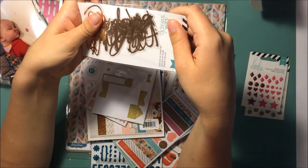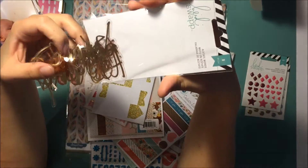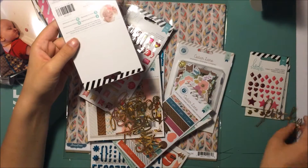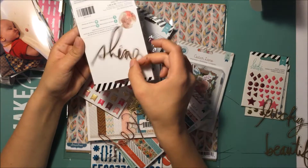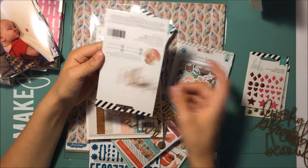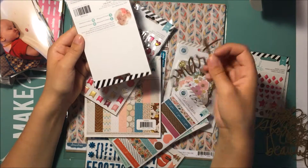I also got the pink ones. I got the acetate words, which I thought I would show you guys because I haven't seen anybody get these — they just got the gold ones. They had other colors but I got: lucky, beautiful, shine, fresh — I don't know when I'm gonna use that — fancy, fabulous, and smart. Sorry about the lighting, guys, I'm still figuring it out.